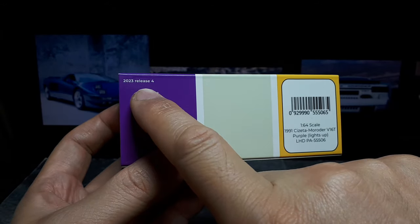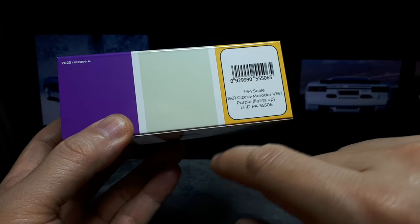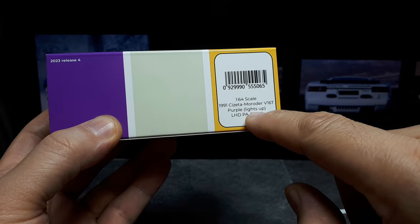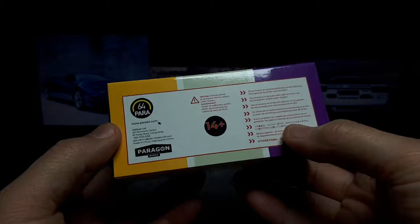It's nice that it tells you on the box when this came out and all this stuff. There are versions with the lights down, but I know the panel gaps would be really gappy, so I went with the lights-up version.